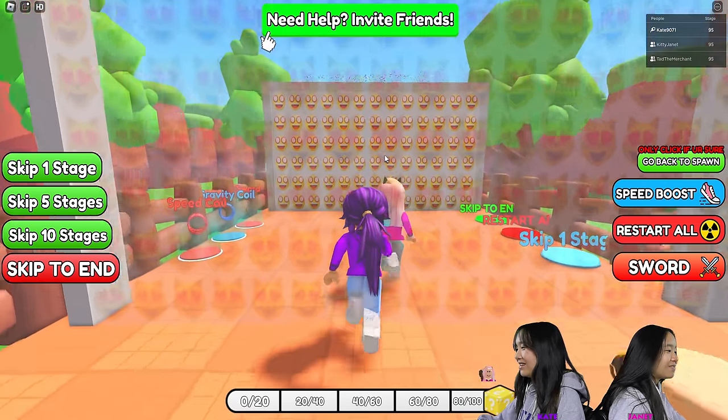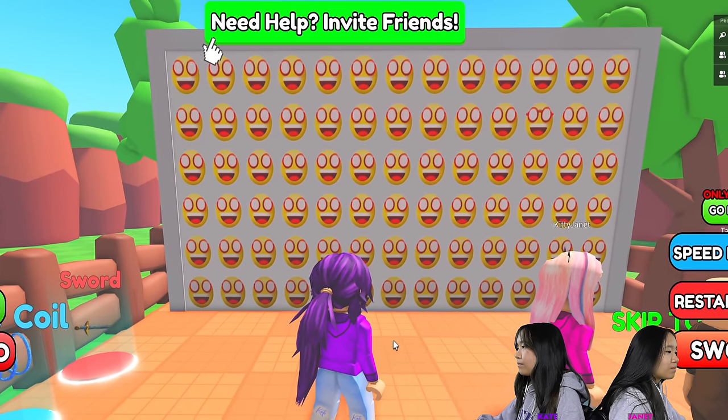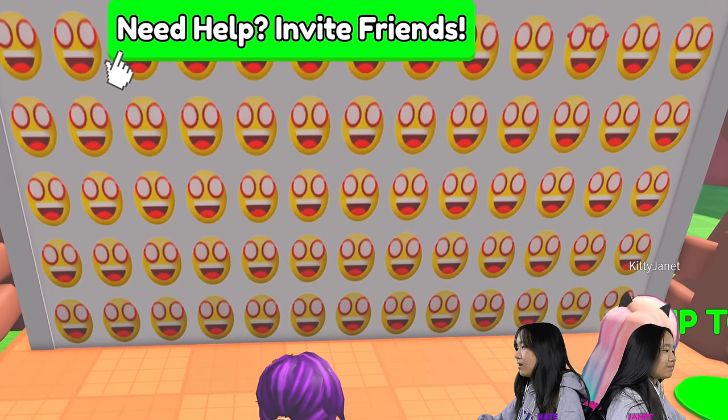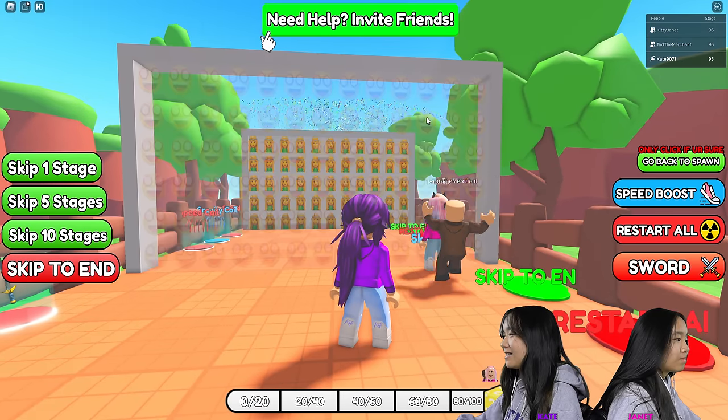Found it. That was an easy one. First of all, what emoji is this? I found it. What? Oh, this one has like glasses. Yes. Almost to the end.